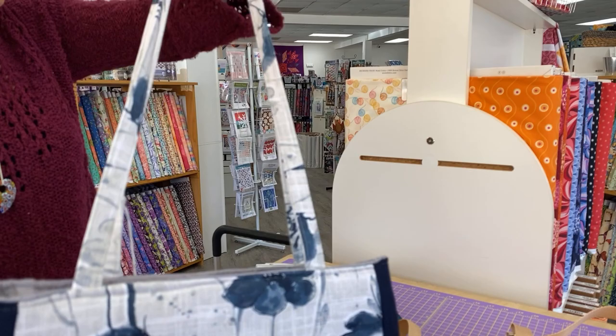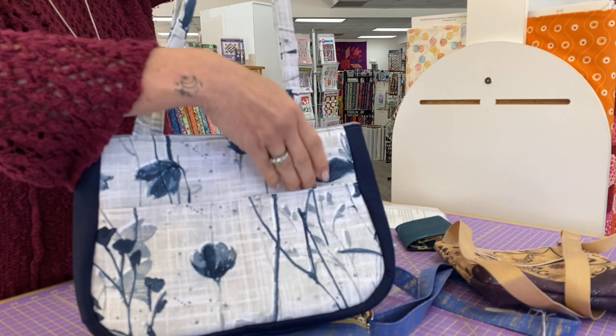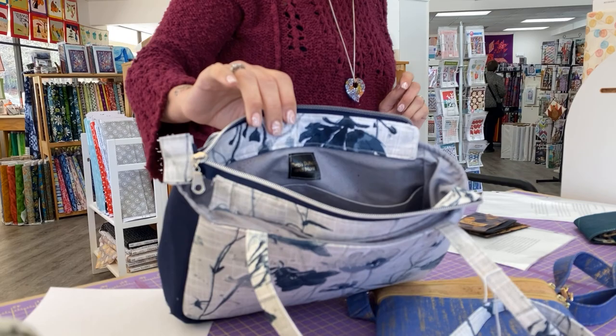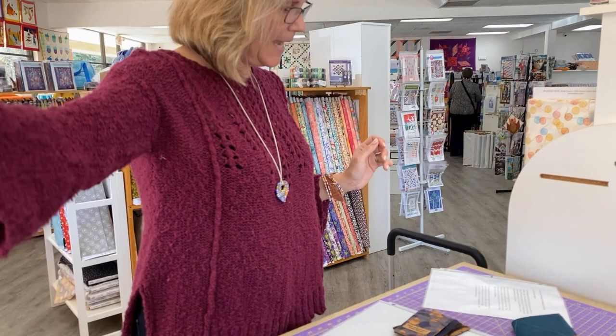This is a blue-gray over-the-shoulder bag, great for an everyday bag. Two pockets outside and four pockets inside will keep you well organized. There's a recessed zipper here, and then you've got four pockets. This bag can take you from spring all the way through fall, Deb says.